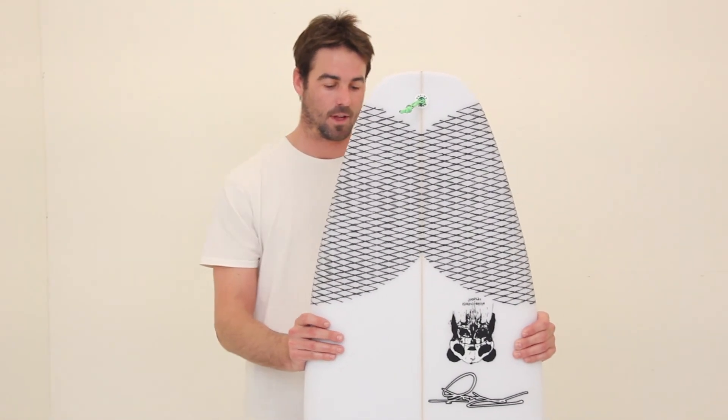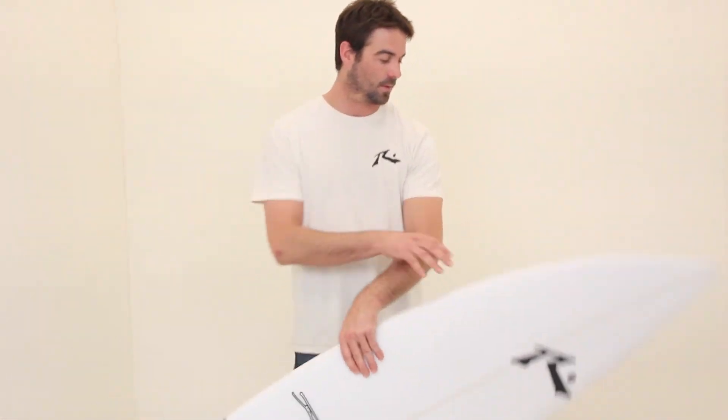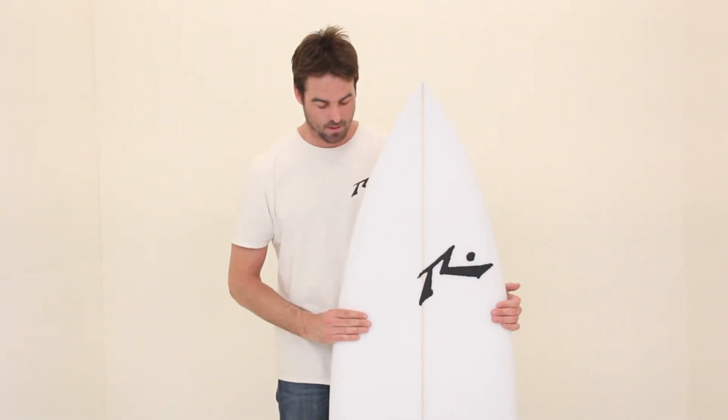It's a great high performance groveler for the small days when you don't want to ride a real fish or anything like that. It's new for 2015, the Panda.